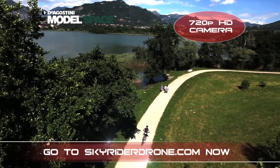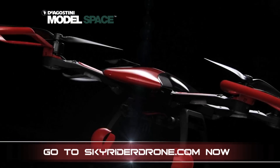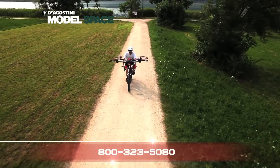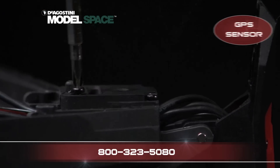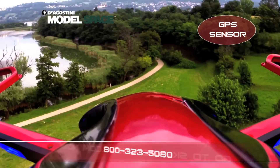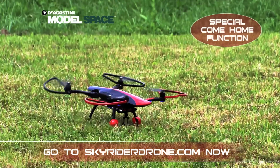Call now or go online to SkyriderDrone.com to see how you can build this exciting flying model for yourself. It's easy to construct the powerful lightweight drone whether you're a model making expert or a novice. This fantastic piece of technology has an integrated GPS sensor with a special come-home feature to help even novice pilots safely return your drone home.